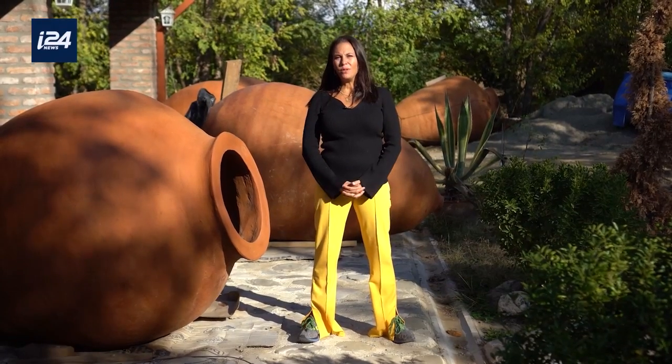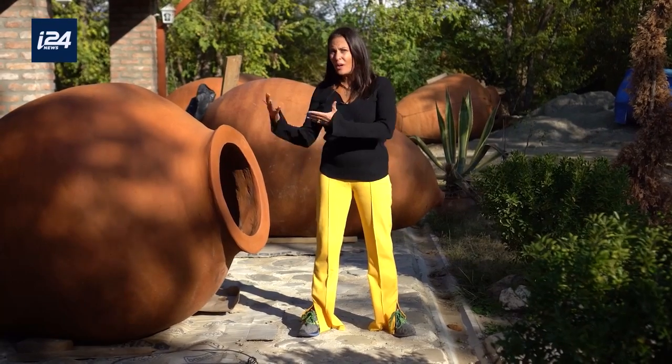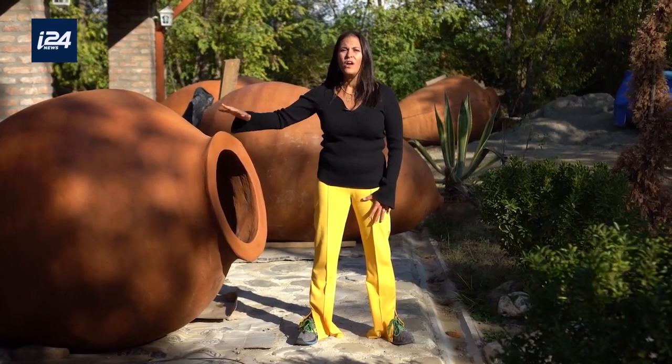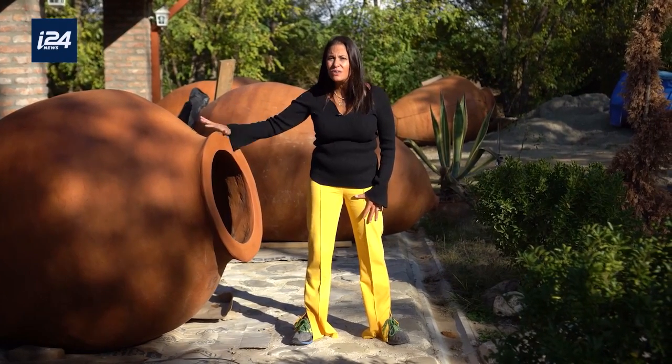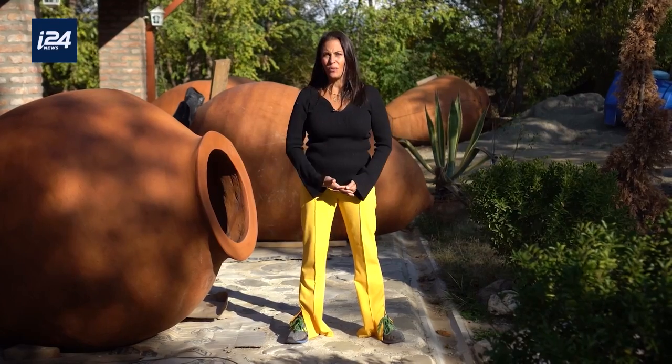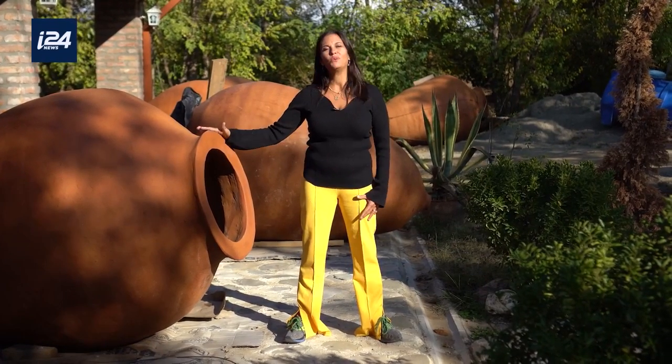I'm at the home and ancestral family workshop of a master qvevri-making family. Qvevri are gigantic wine vessels that have been used for 8,000 years and are still used to this day. They are so important that even UNESCO recognizes them for their contribution to humanity.